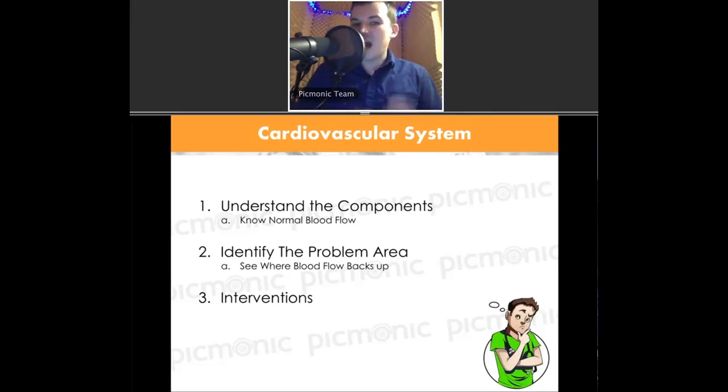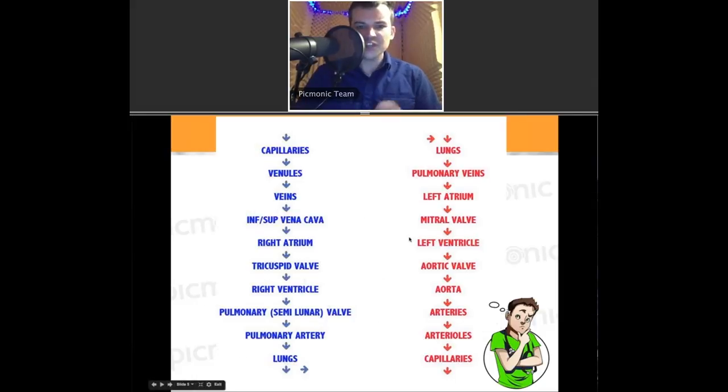Throughout this learning webinar, we have lots of graphics, and every single graphic — aside from this one of myself — ties to an actual character. So when you see a fever beaver, you're going to think that it's a fever. You'll see these throughout the entire webinar, tied back into our learning system to help you solidify your memory.